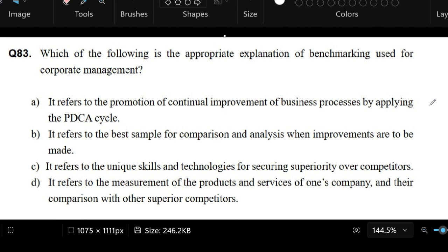Question number 83 of the ID Passport exam from Finits. We are now in the strategy portion of the exam. In this question, we are being asked which of the following is the appropriate explanation of benchmarking used for corporate management. Let's highlight a few keywords: Benchmarking, Corporate Management.